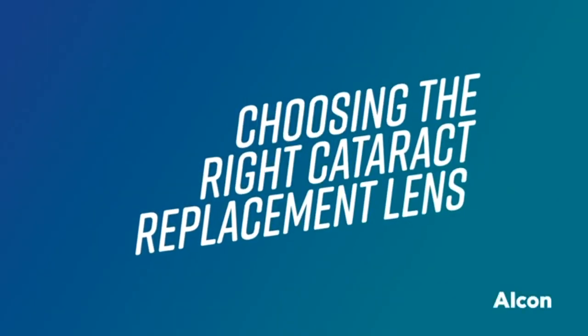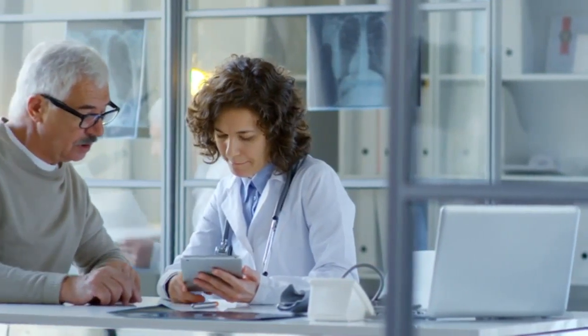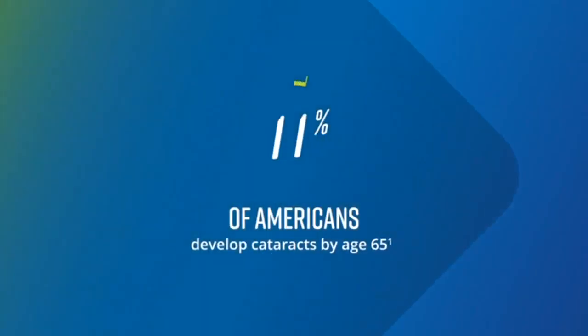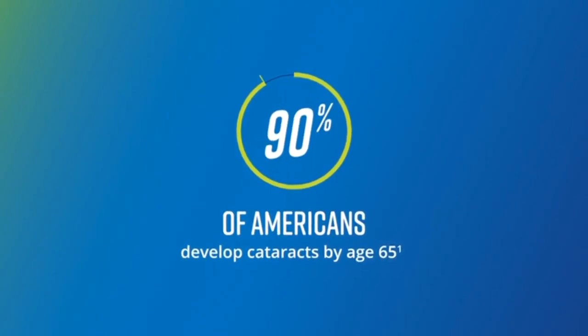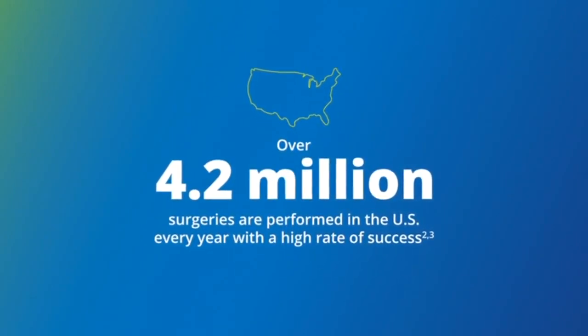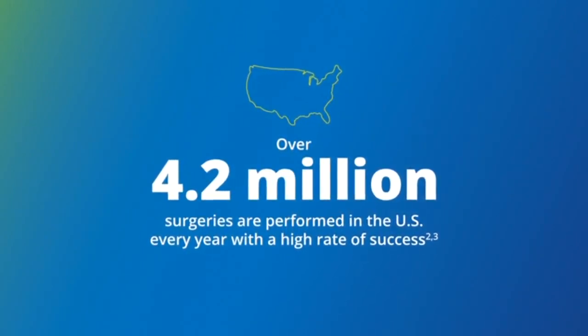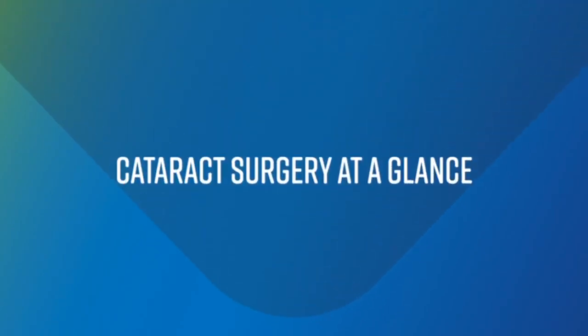If you've been diagnosed with cataracts, the right replacement lens can help you achieve your vision goals. Cataracts are a natural part of aging that affect nearly everyone by the time they're 65. With over 4.2 million procedures performed in the US every year and a high rate of success, cataract surgery is an exciting opportunity to take control of your vision.